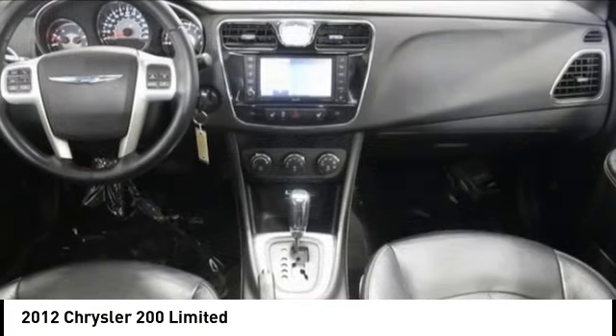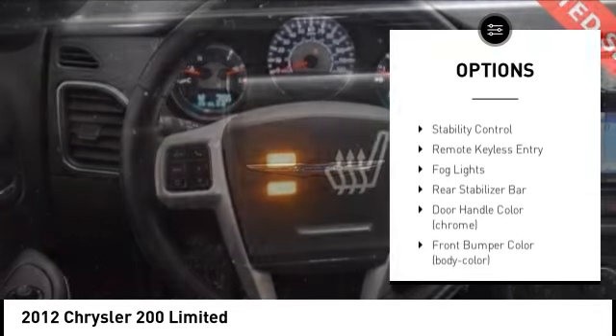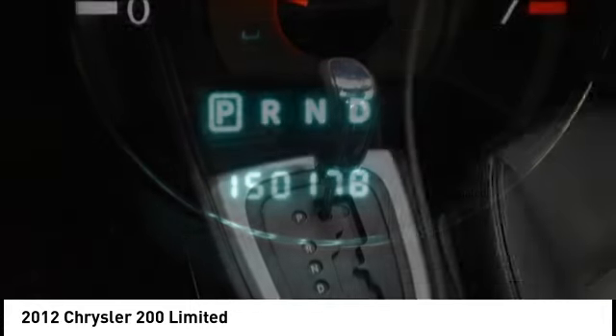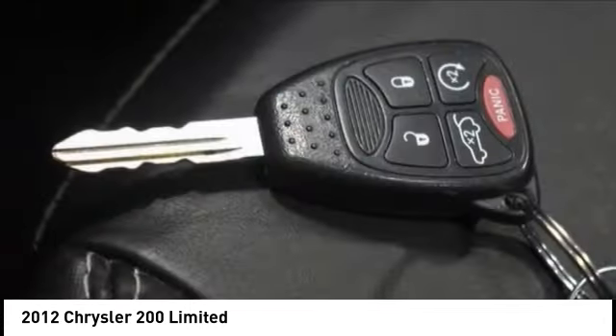Here are some of this vehicle's great options: tire pressure monitoring system, electronic stability control, alloy wheels, remote engine start, brake assist, traction control, stability control, remote keyless entry, fog lights, and rear stabilizer bar.